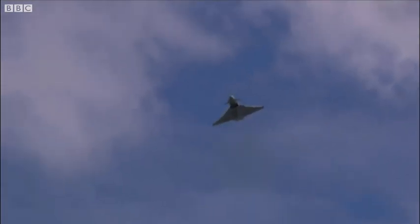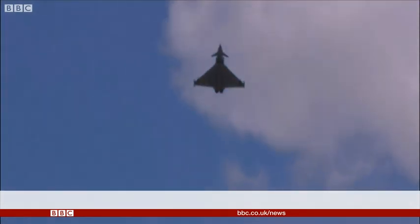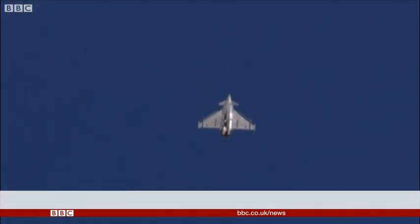It's a familiar sight and sound in the skies above Lincolnshire. But what does it take to keep the Typhoon, this multi-million pound piece of technology, flying? There are five squadrons based here at RAF Coningsby, and each one of these aircraft needs thousands of hours of maintenance every year.